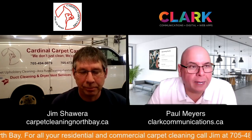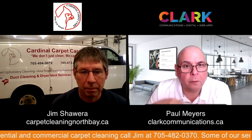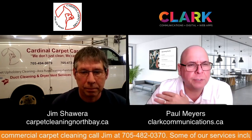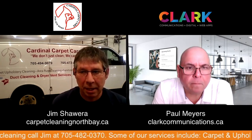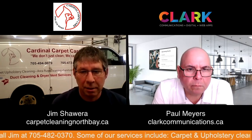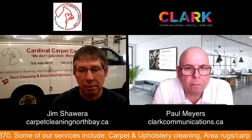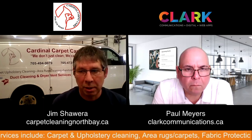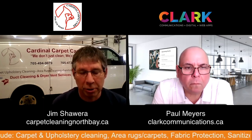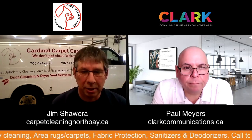You also do area carpets, which I think is more of a pickup service. Talk to me a little bit about that — what type of carpets you can do. Well, we'll do just about any area carpet — wool, nylon, you call, we'll pick it up. If you don't want it done in your home because you have wood floors or tile floors, we'll pick it up, recharge in the North Bay area, bring it to our shop, clean it, dry it, roll it up, and re-deliver it.